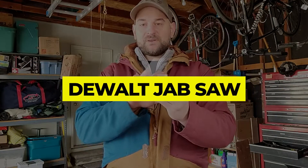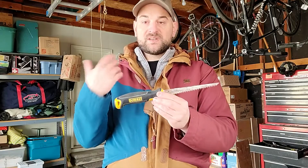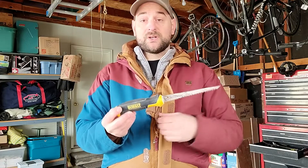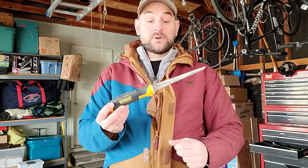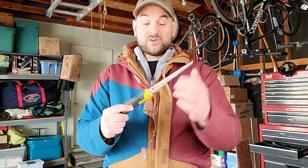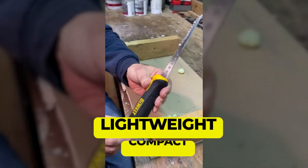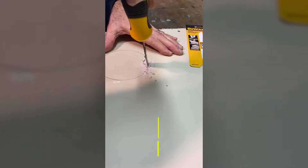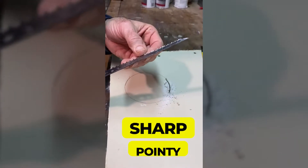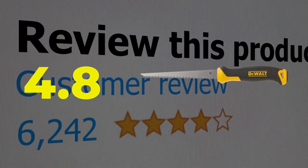Number 4: DeWalt Jab Saw. Affordable, sturdy, and easy to use, the DeWalt Jab Saw is a product that is hard to beat. Measuring a total length of just 6 inches, this drywall saw is lightweight and easy to store, effortlessly fitting into your hand and the nearest toolbox. Key features include being lightweight and compact, functioning well across multiple materials, and sharpened pointy teeth that allow smooth cutting. This product has a customer review of 4.8 out of 5.